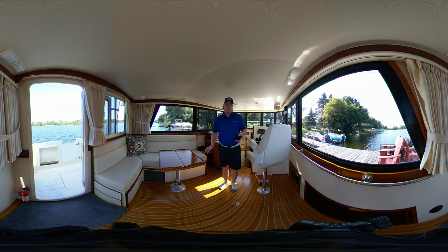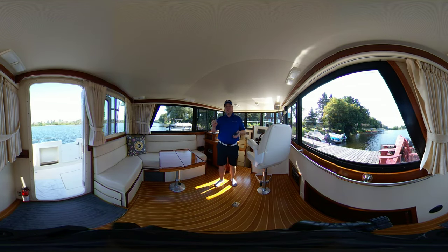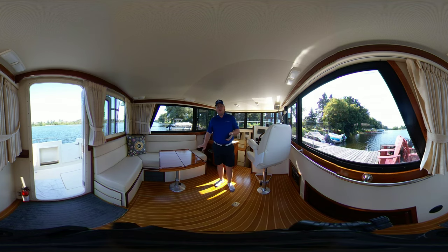Again guys, this is an absolutely beautiful boat. I encourage you to schedule a private listing — the link for the photos and the description will be down below. Again, my name is Tyler, I'm with United City Yachts and hopefully we will see you aboard soon.